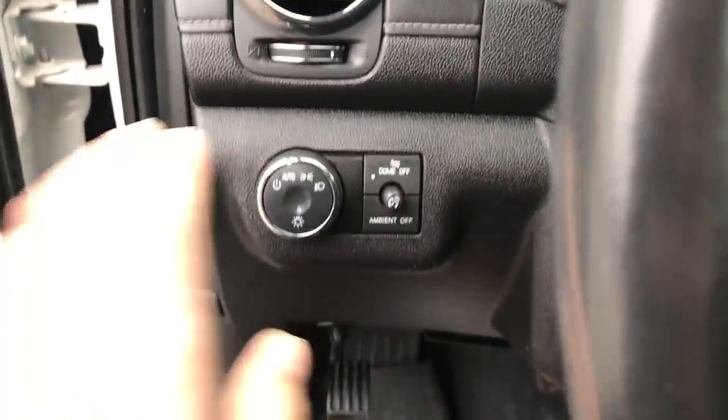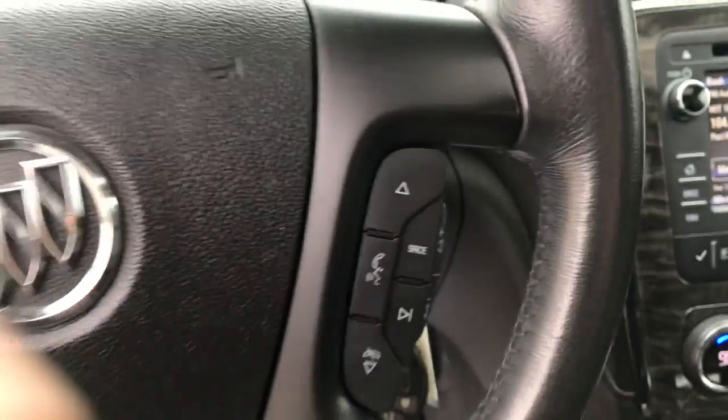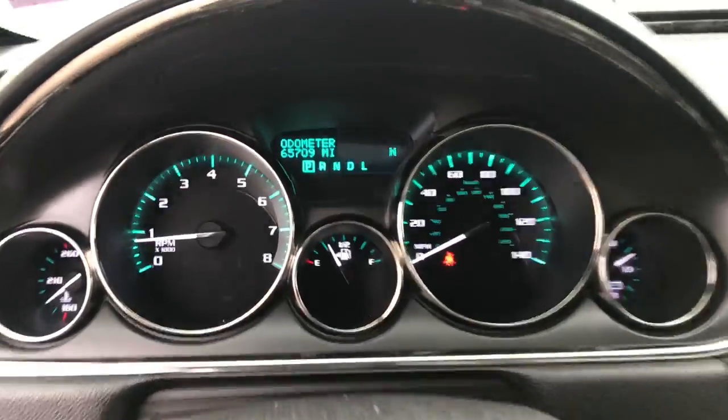Step on inside here. You've got your lighting controls. You've got your cruise and your audio right here on the wheel. You've got your gauges here — 65,709 miles on this Buick.